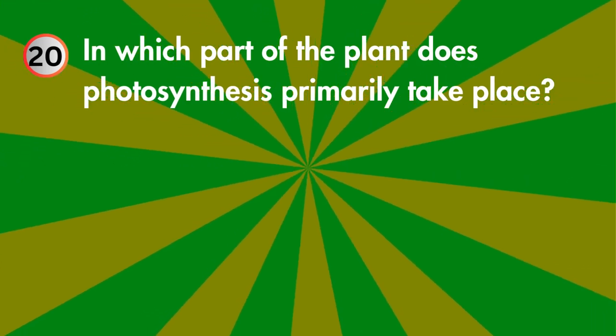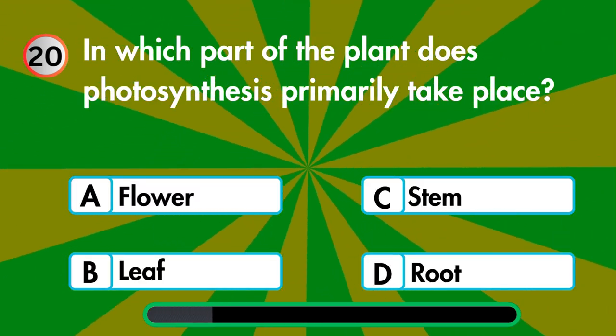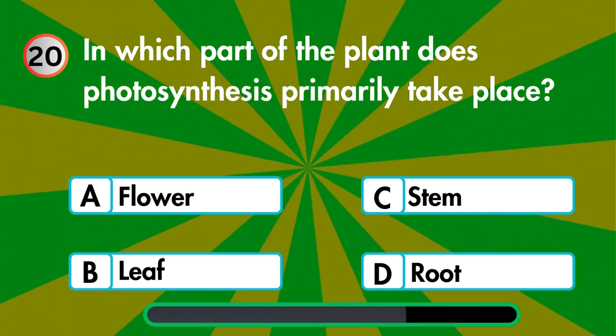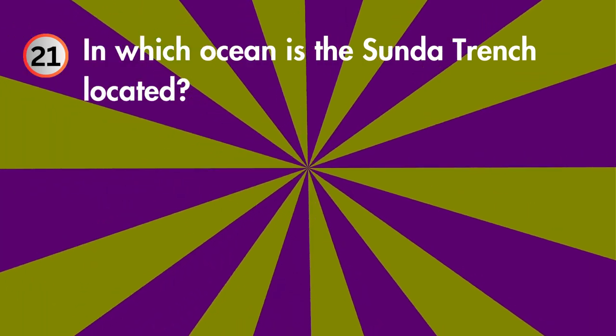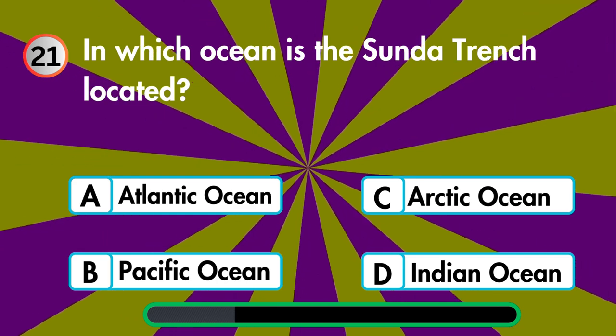In which part of the plant does photosynthesis primarily take place — flower, leaf, stem, or root? In which ocean is the Sunda Trench located — Atlantic Ocean, Pacific Ocean, Arctic Ocean, or Indian Ocean?